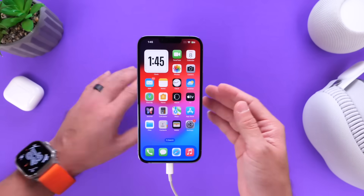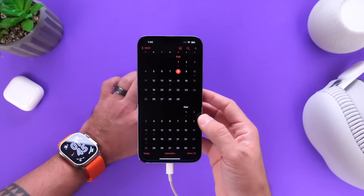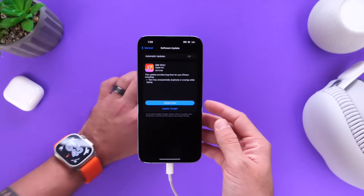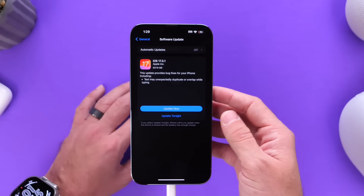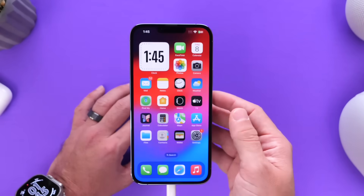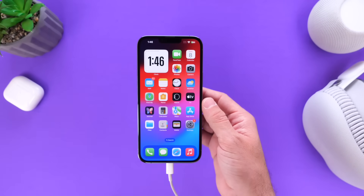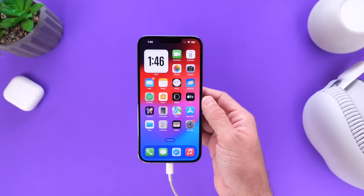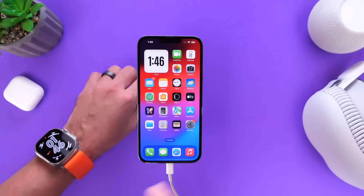You may remember where I talked about this software already being in testing and Apple could release it soon. Well, they actually released it today on Thursday, February 8th. This software is only 630 megabytes of a download, give or take. And aside from iOS 17.3.1, the iPad also received iPadOS 17.3.1. We also have macOS 14.3.1 and watchOS 10.3.1 available for the Apple Watch.